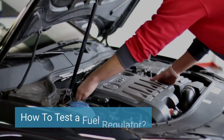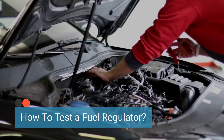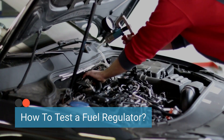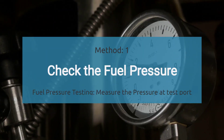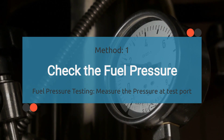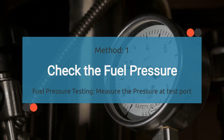To diagnose the faulty fuel regulator issue, you need to ensure that a faulty fuel regulator is the root cause. To confirm the fuel regulator is functioning properly, it needs to be tested. In this test method, we check the fuel pressure. Testing a fuel regulator begins with checking the fuel pressure at the fuel rail, which is a metal pipe that connects the injectors to the fuel pump through the fuel regulator.